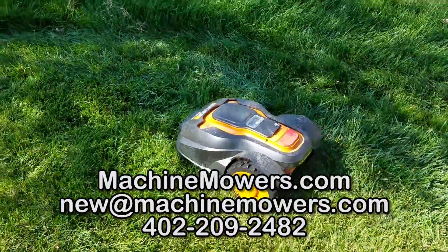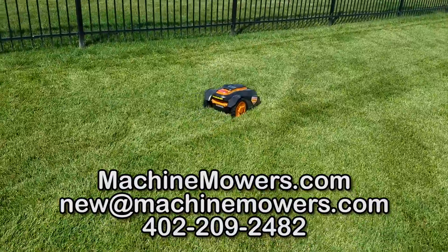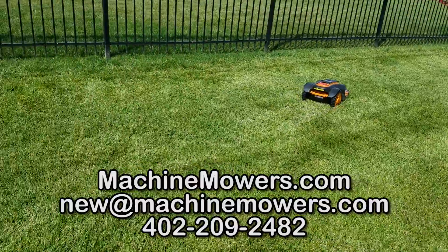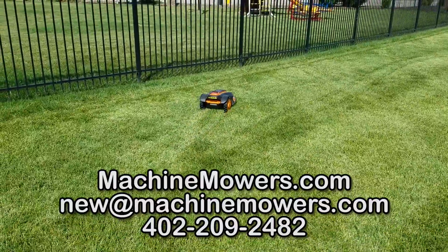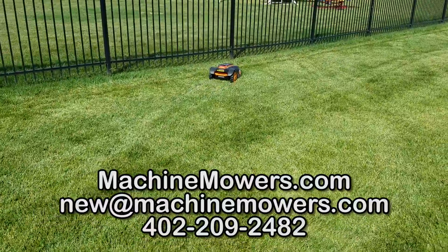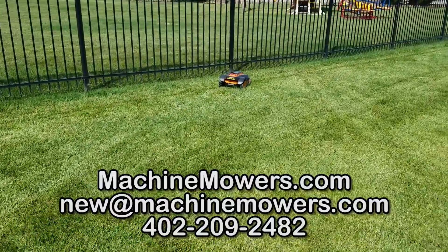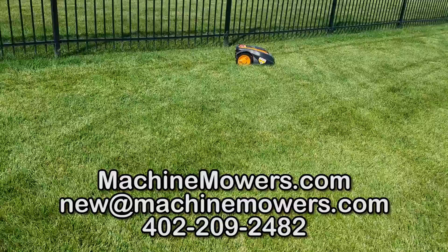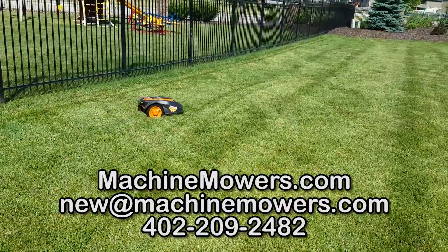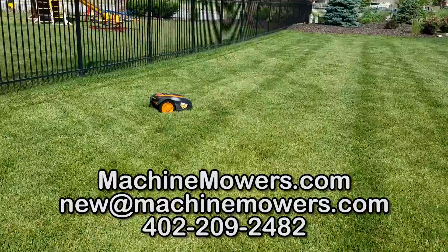Smaller yards might be running a little less. One of the nice things about this is it's very quiet — I'm speaking almost at conversation level and we're just a few feet away; you can barely hear it. It's very quiet compared to conventional push mowers or sit-down mowers, and it's totally green energy — it uses a lithium-ion battery.